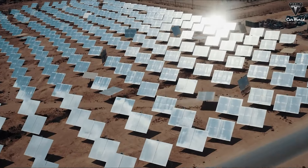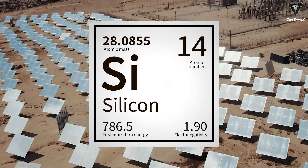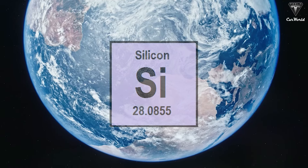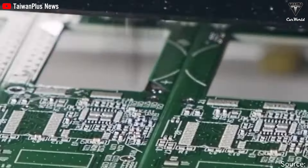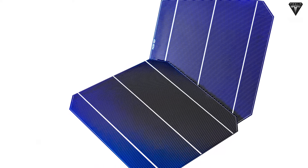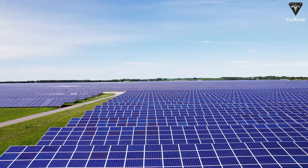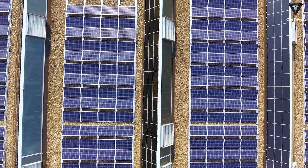Silicon is the most common semiconductor material used in solar cells, accounting for about 95% of the modules sold today. It is also the second most abundant material on Earth and the most common semiconductor used in computer chips. Crystalline silicon cells are made up of silicon atoms connected together to form a crystal lattice, which provides an organized structure that helps make the conversion of light into electricity more efficient.